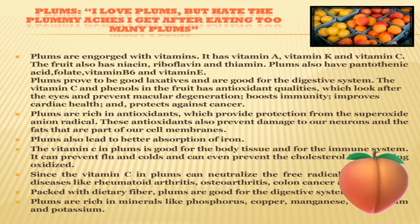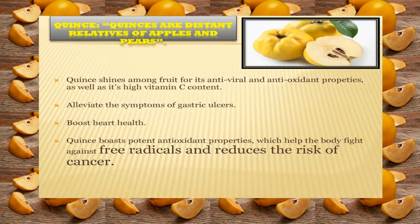Vitamin C is very good for the immune system and it can be provided by plums. Plums are packed with dietary fiber and are good for the digestive system. Since the vitamin C in plums can neutralize free radicals, it prevents diseases like rheumatoid arthritis, colon cancer and asthma. Plums also lead to better absorption of iron.